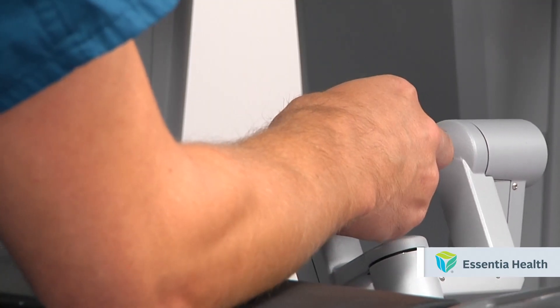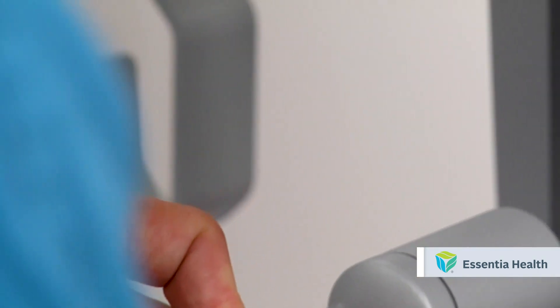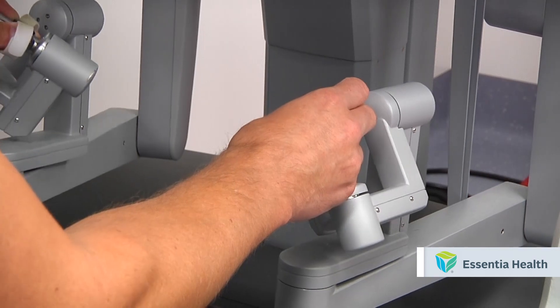The DaVinci operates as an extension of a surgeon's eyes and hands. Using a laser system, the robot configures itself precisely, ensuring optimal surgery positions based on a patient's needs.